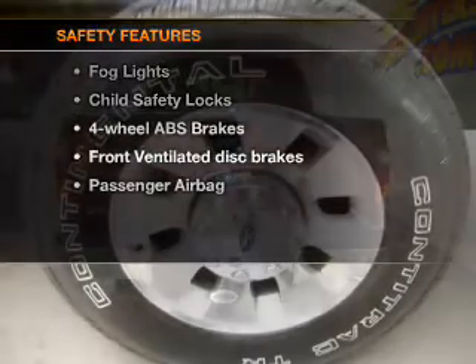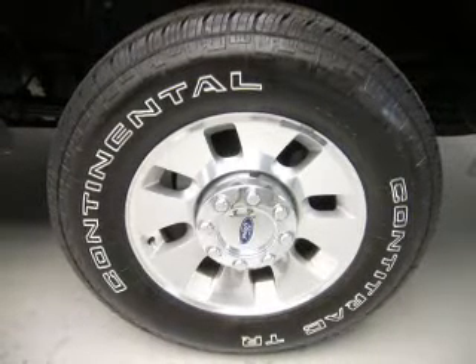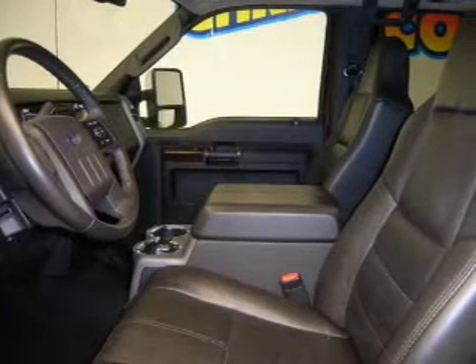If safety is a high priority, rest assured knowing these top safety components are included: front ventilated disc brakes, passenger airbag, and low tire pressure warning.